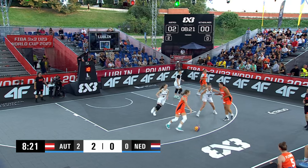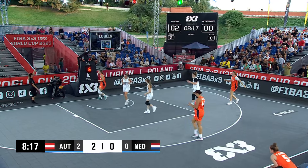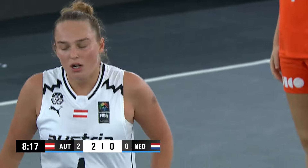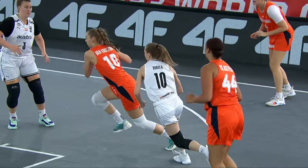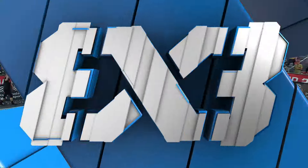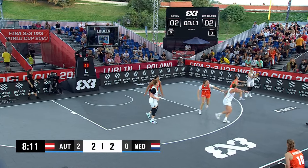Kruijstum with the rebound. Sloughed her with the screen. Kruijstum almost gets stripped. Possession back to the Dutch with six seconds on the shot clock. Fluren — any daylight you give her, she's going to knock that down. Two to two.